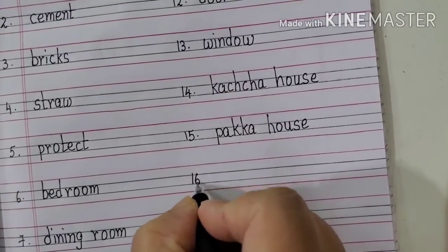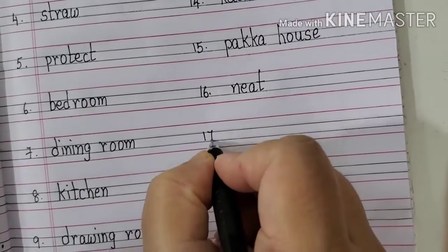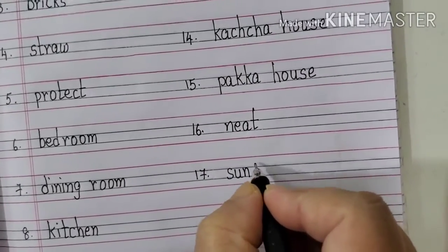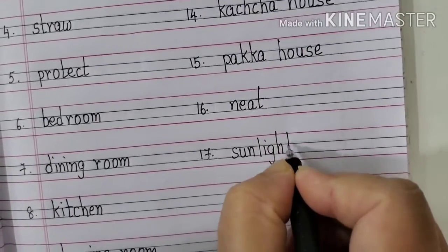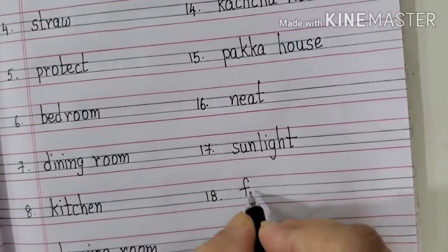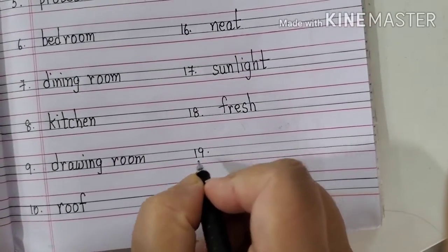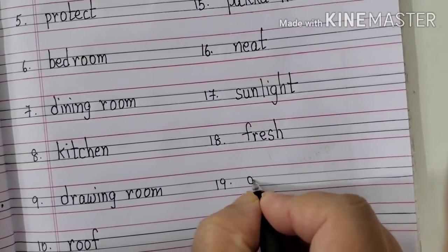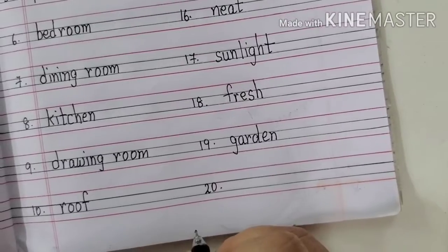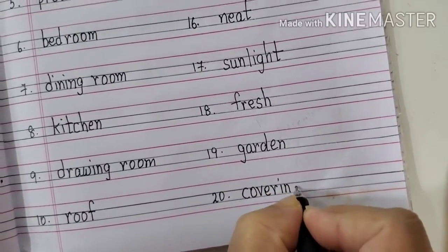Sixteenth one will be Neat. N-E-A-T. Neat. Seventeenth one will be Sunlight. S-U-N, Sun. L-I-G-H-T. Sunlight. Eighteenth one will be Fresh. F-R-E-S-H. Fresh. Nineteenth one will be Garden. G-A-R-D-E-N. Garden. The last one, twentieth, will be Covering. C-O-V-E-R-I-N-G. Covering.